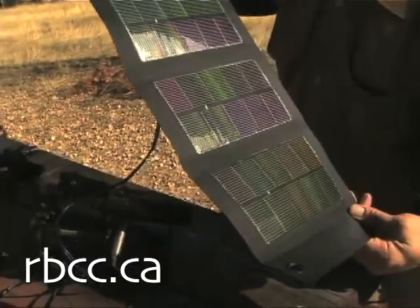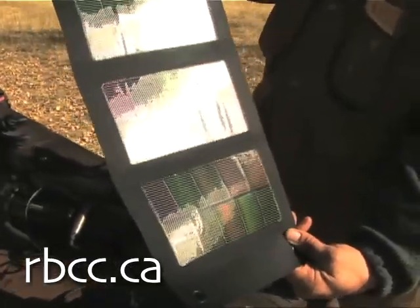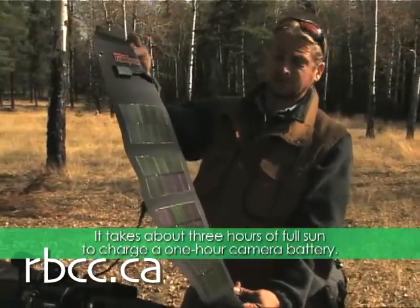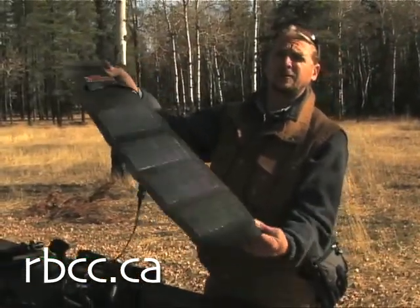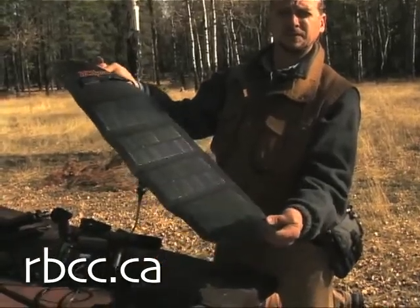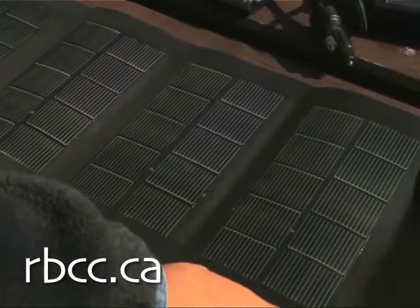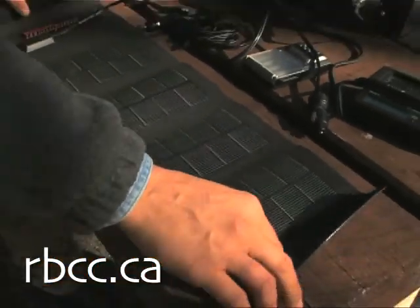David found a small, affordable solar charging kit at Canadian Tire — a perfect opportunity to solve one problem while getting some hands-on experience with solar technology. Basically, if you were going to be charging batteries, you'd find a place like this where it's nice and sunny and open, and you'd lay the charger out.